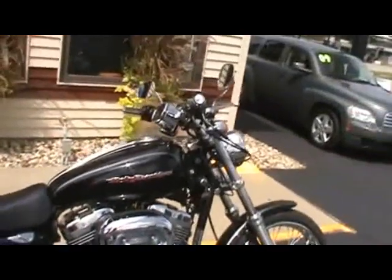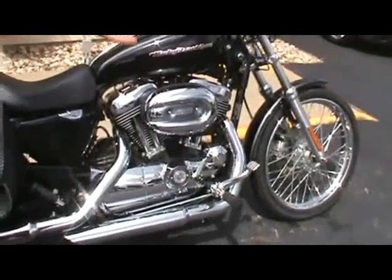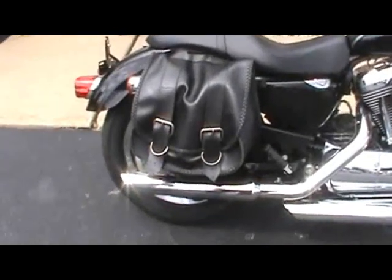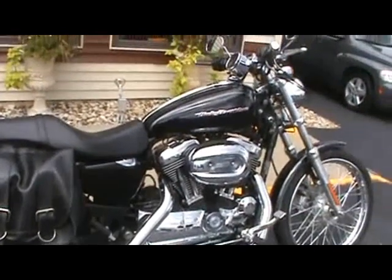This particular bike, as you can see, it's got a set of drag bars with different grips. It's got a set of rush slip-ons. The 1200 Custom gets you the nice laced wheel plus the solid chrome rear wheel. The customer added saddlebags to it. Just a really, really nice, clean 1200 Custom, well taken care of.